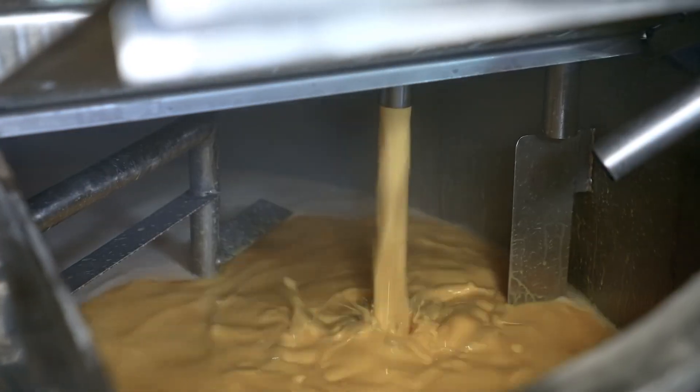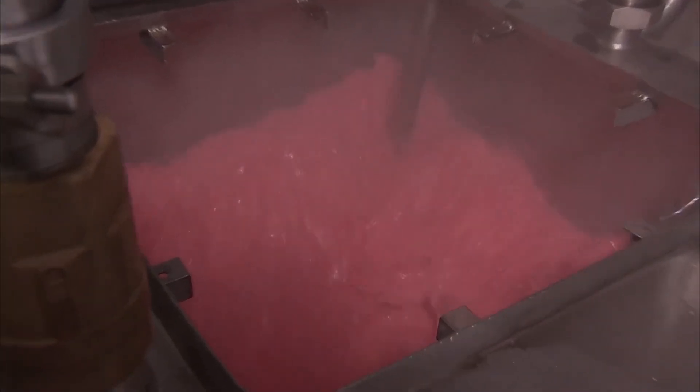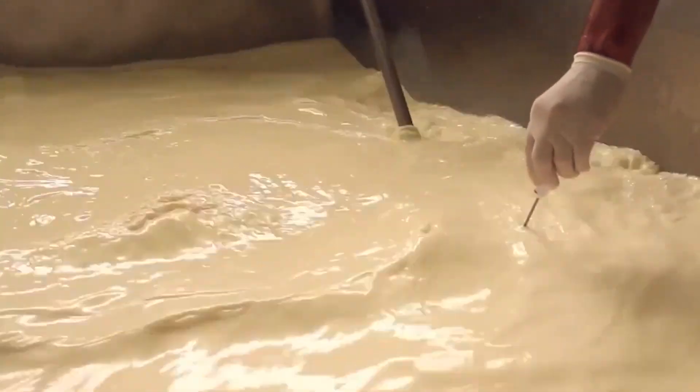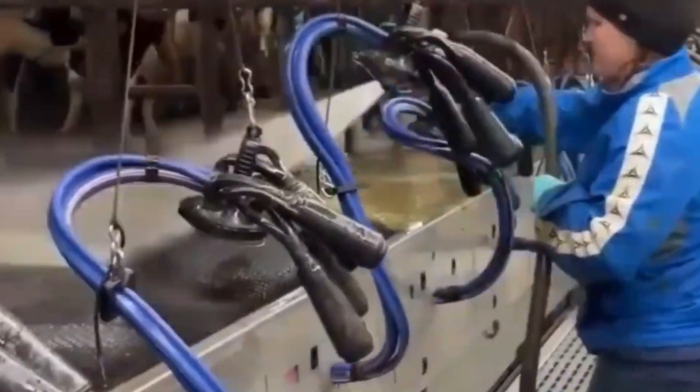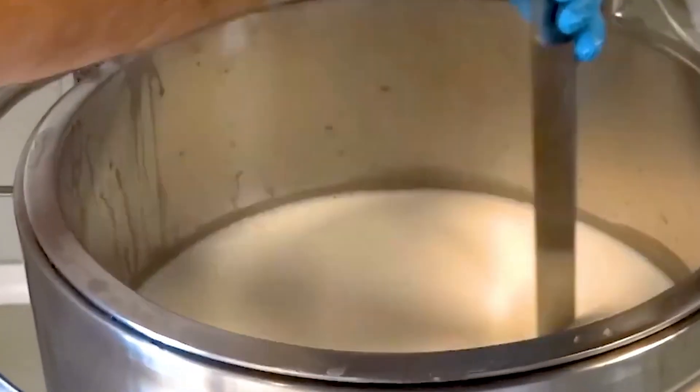While technology and machinery play a major role in the making of condensed milk, it's the human element that truly brings it to life. The skilled technicians, engineers, and quality control experts work together in perfect harmony, ensuring that every step of the process is carried out with care and precision. Their passion for creating a product that people love is evident in every detail, from the first drop of raw milk to the final sealed package. The factory is a place where science meets art, where every challenge is met with creativity and every product is a testament to quality.